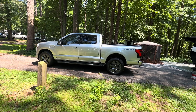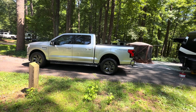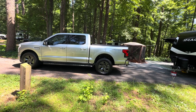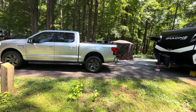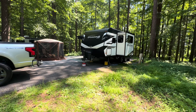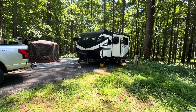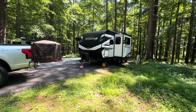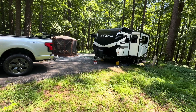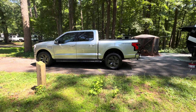Basically, worst case scenario is probably 100 miles per charge, running it down to about 15%. Best case scenario is probably 140 to 150 miles pulling this size trailer. The biggest thing that gets you is not the weight. I pulled a utility trailer with about 2,000 pounds in it and it hardly affected the range at all — it probably weighed 2,000 to 2,500 pounds.